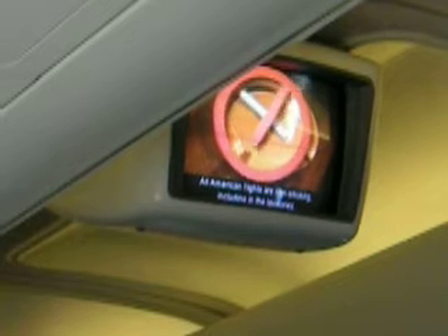All American flights are non-smoking, including in the lavatory. It is against federal law to tamper with, disable, or destroy any smoke detectors in the airplane lavatory. Also, please be cautioned when passing or standing near lavatory doors because they may open into the aisle.